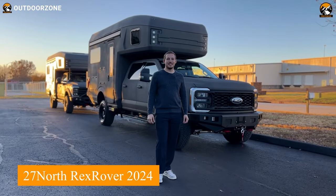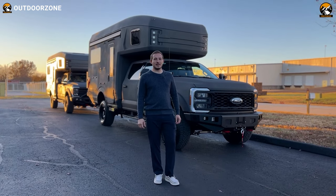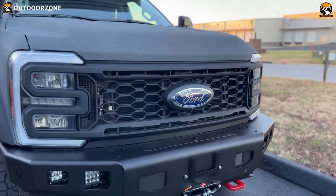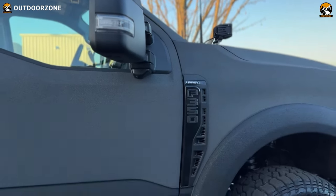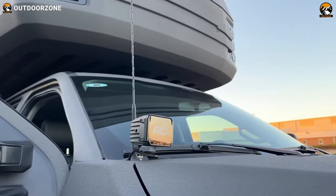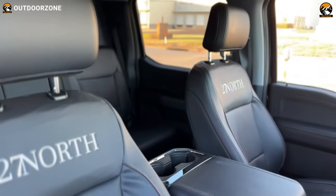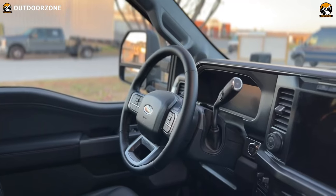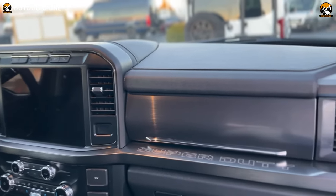The 27 North Rex Rover 2024, meticulously crafted on the robust F-350 chassis for unparalleled towing capability, is a certified Ford upfitter masterpiece seamlessly integrating with OEM Ford features. Its distinctive features include an exclusive 27 North bumper developed in collaboration with Backwoods, and rigid fog lights connected to OEM lighting providing plug-and-play functionality. Safety takes center stage with a 360 Ford camera system, bed-mounted backup camera, blind spot sensors, and lane assist. For self-recovery, the front features a Warn winch, tow hooks, and optional bullard. A suspension upgrade ensures a comfortable ride, complemented by Black Rhino wheels and upgraded all-terrain tires.